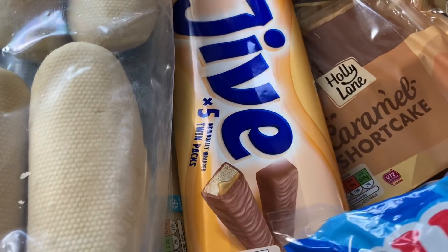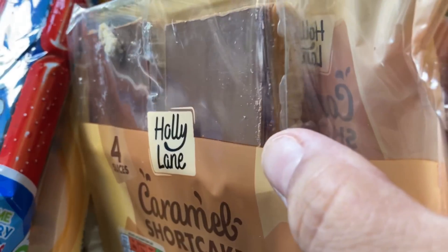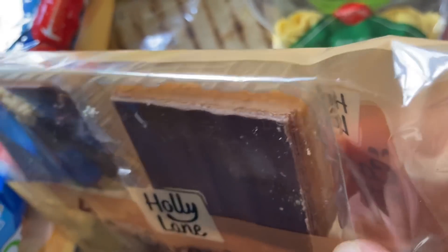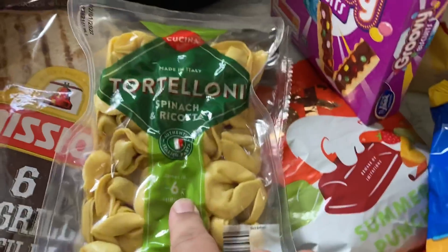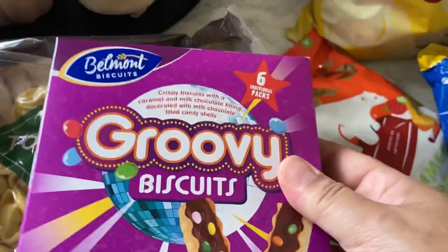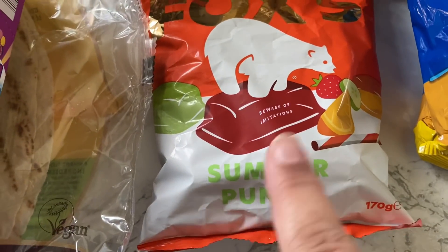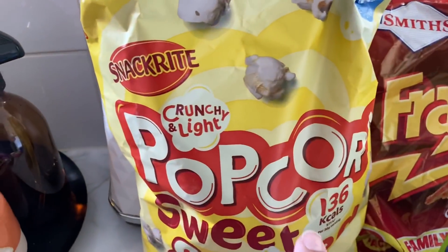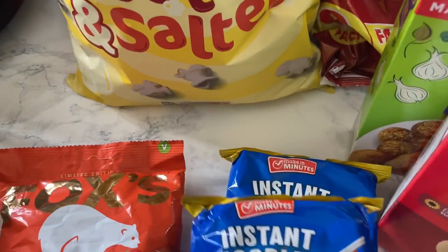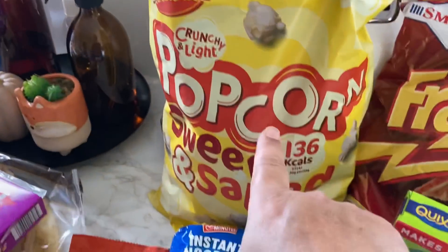We've got some slush puppy lollies that go in the freezer. There's these biscuits which are like twigs. I also got some caramel shortcake — basically what we call millionaire shortbread — it's got shortbread at the bottom, caramel in the middle, and then a thick layer of chocolate. Some spinach and ricotta tortellini, some biscuits for Alex, some Fox summer punch sucky sweets — Paul really likes that kind of stuff — and a big bag of sweet and salted popcorn.